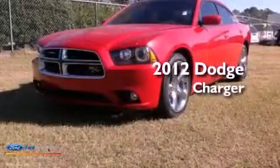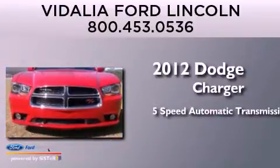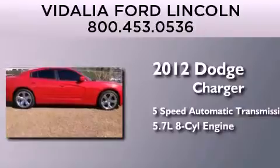This is a 2012 Dodge Charger. This four-door sedan has a five-speed automatic transmission and a 5.7 liter V8.